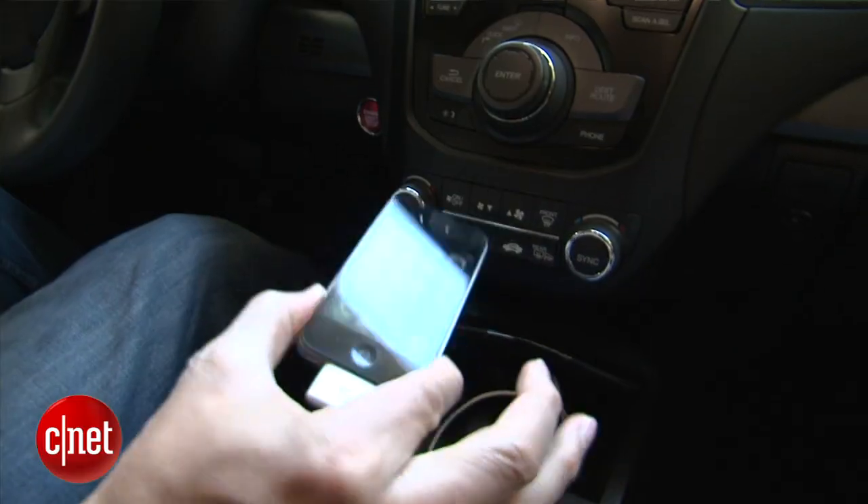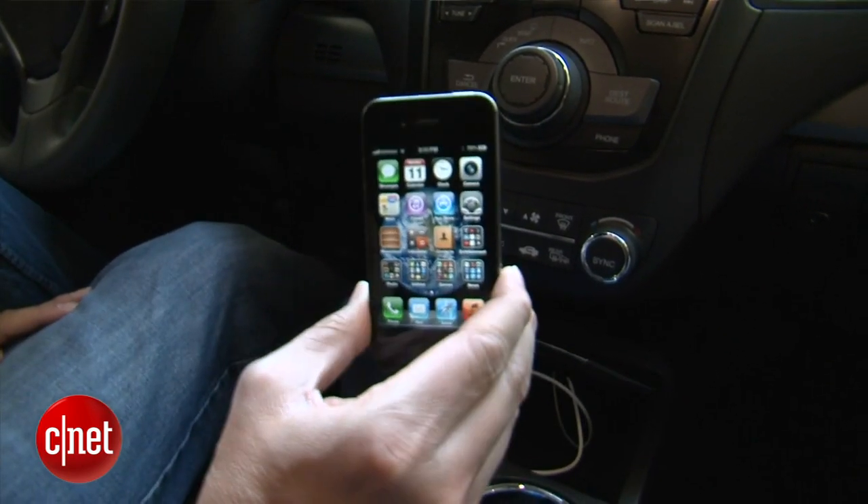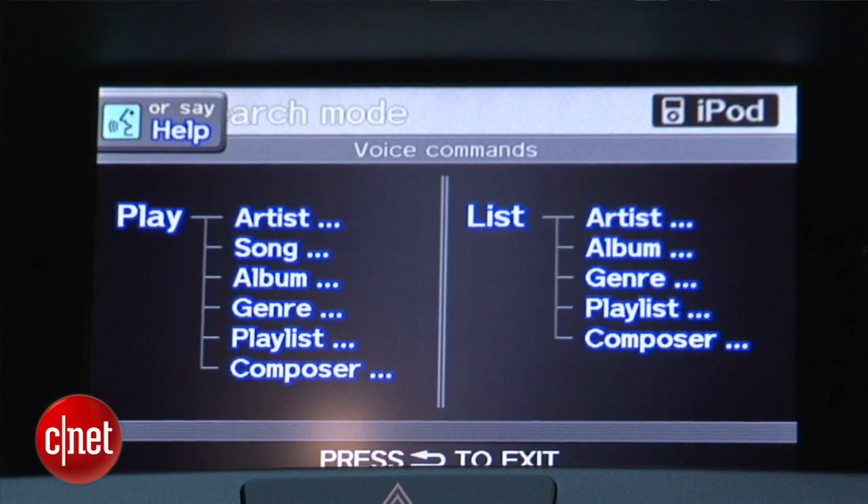Acura and Honda have always had great voice command, and here it's taken to a really good level. I've got an iPhone hooked up to the car via the white iPhone cable down here. So if I push the talk button: 'iPod search — Play Album Fleetwood Mac.'